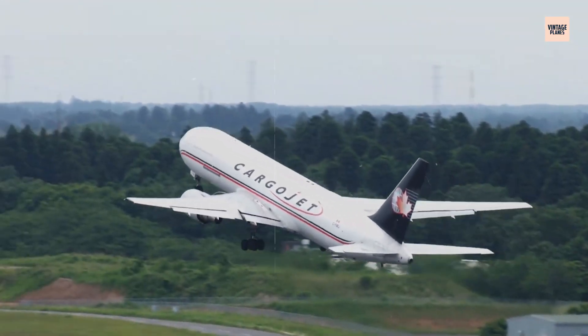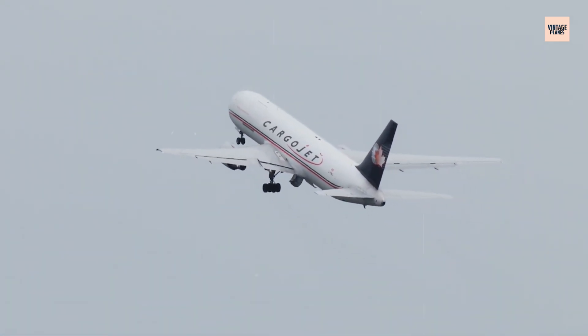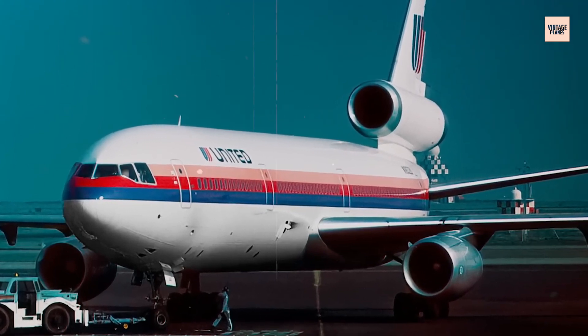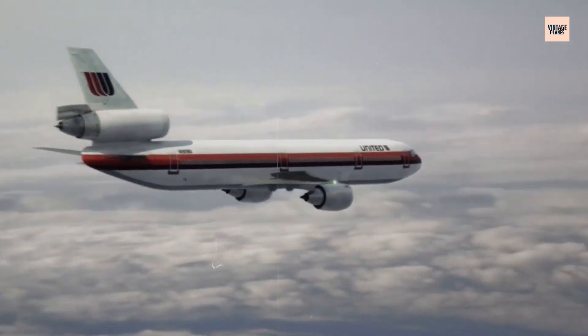The stage was set. Airlines trusted it, passengers flew on it daily, engineers celebrated it — but hiding deep within the engine was a flaw nobody saw coming, a defect that would turn routine flight into a fight for survival.